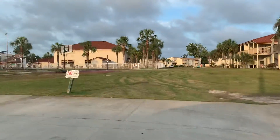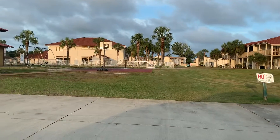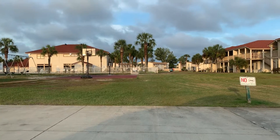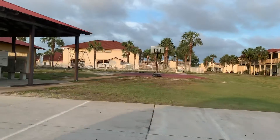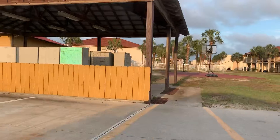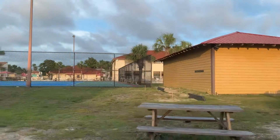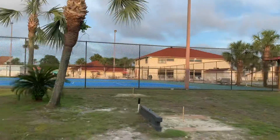That two-story building is the office building on the other side of this. This is a pool right here, basketball court, swing set, and that is the office building — the two-story building over there. And here are the mailboxes. The garbage disposal and an employee office is over here on this other side.